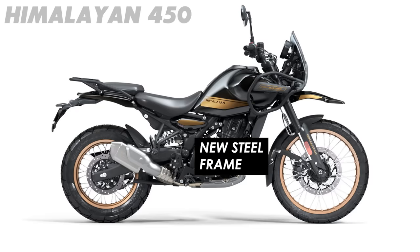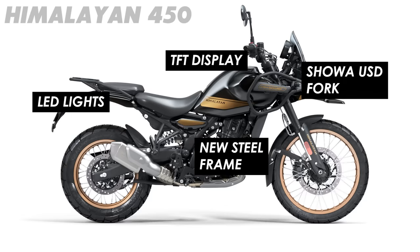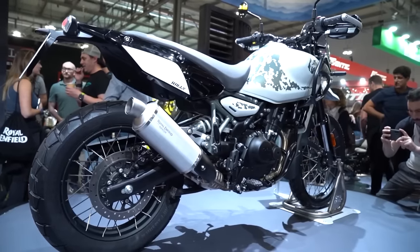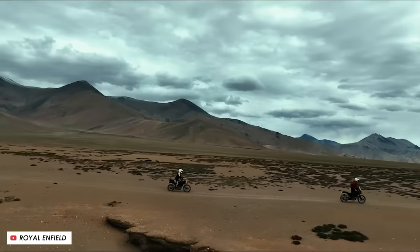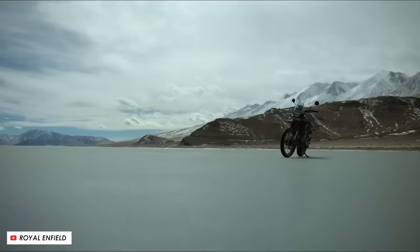You've also got a new chassis, upgraded suspension, LED lighting all round, and a new neat-looking TFT display. So combined with the new looks and some nice colour options, it really does look like the Himalayan — which already has a bit of a cult following — should be picking up plenty more new fans in 2024.